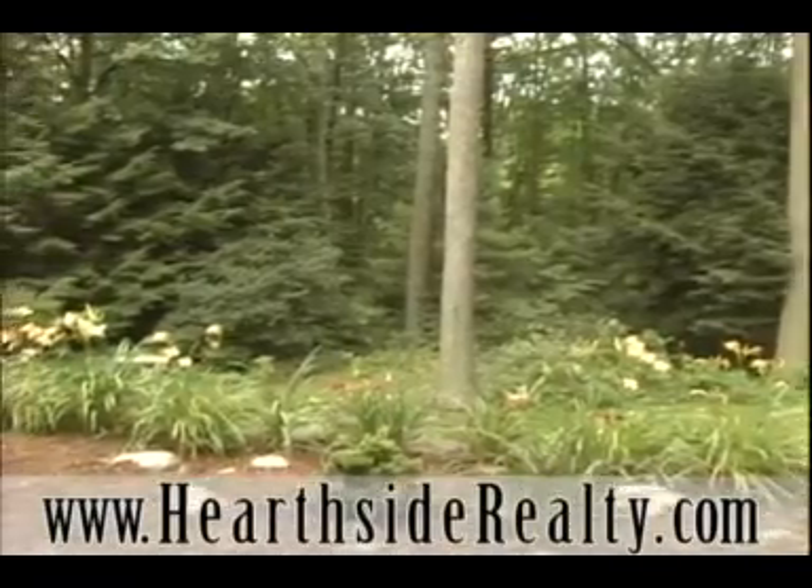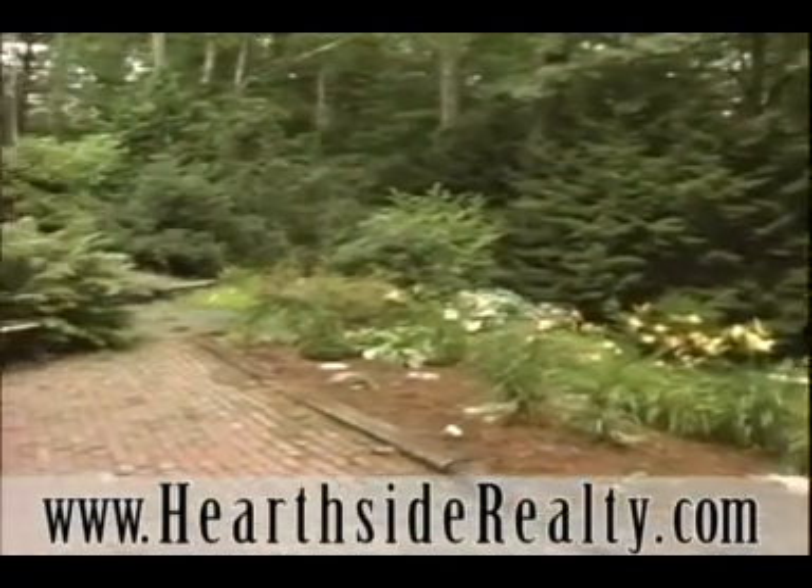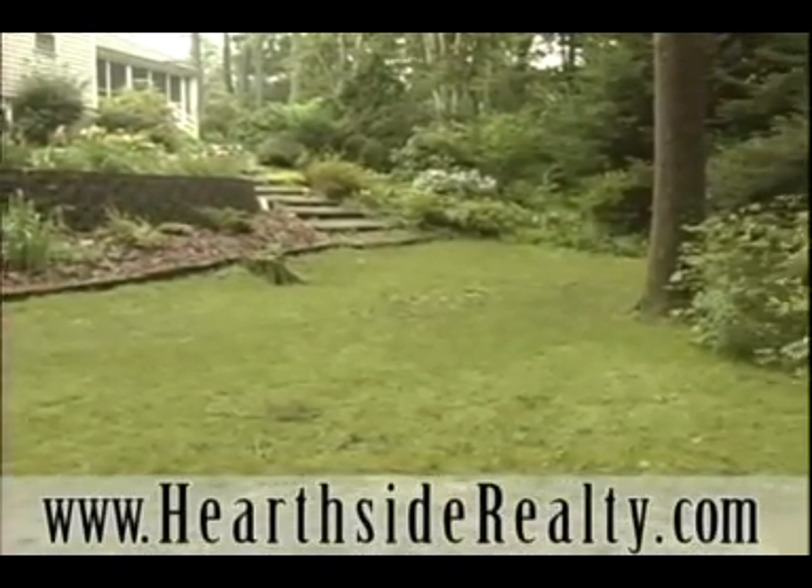Surrounded by beautiful perennial gardens, enjoy time spent outside with friends and family on the brick patio with direct access to the flat backyard play area.